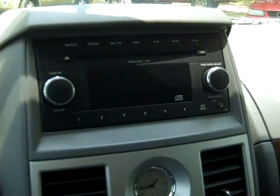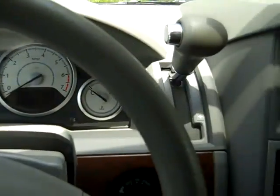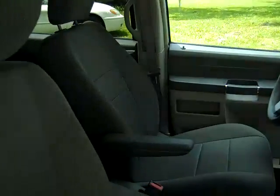This van has a CD player with AM/FM radio, and there's your auxiliary jack. You also have cruise control, power windows, locks and mirrors, and front and head curtain airbags. The interior is in good condition and the seats are cloth.